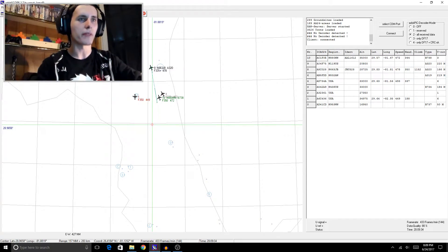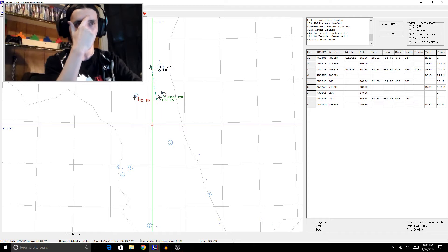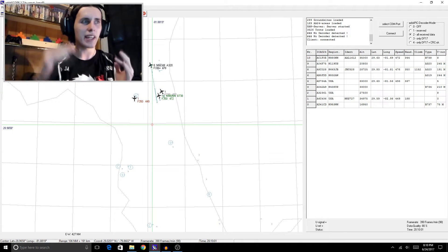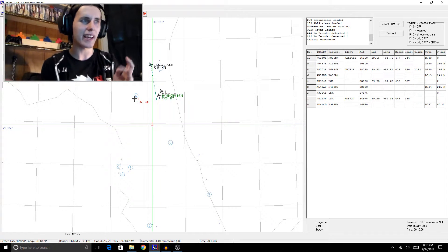As you can see, I'm currently tracking aircraft with this little device. As you probably already know, aircraft always have transponders, and they always work within the FM frequency range. Essentially, what a transponder does is post data on wherever the plane is, as well as its name and various other details like altitude. That way, in the event that a plane crashes, somebody can go and track it down.